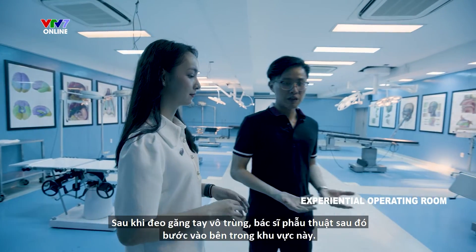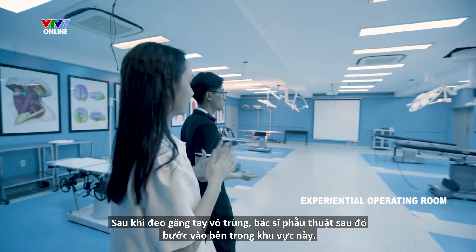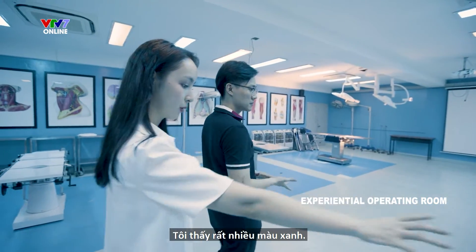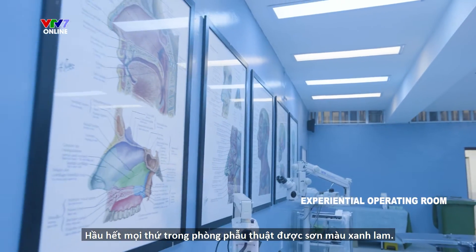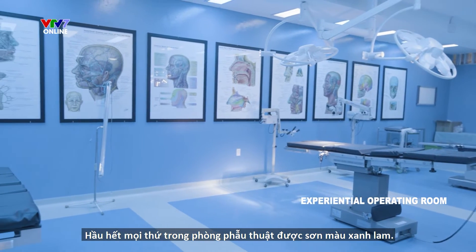After wearing sterile gloves, surgeons then step inside of this sterile zone. I see it's marked blue — is that the zone? Yes, it's painted in blue. Most of the things in the surgery and surgeon room are painted in blue.